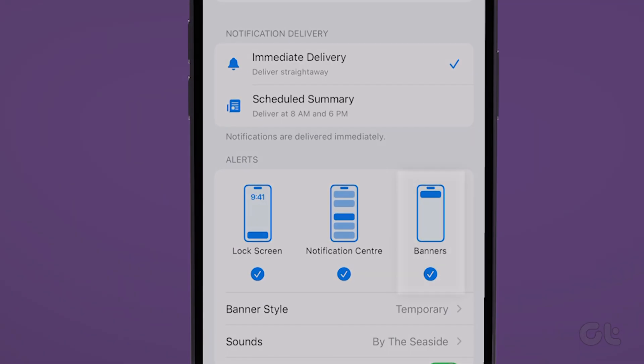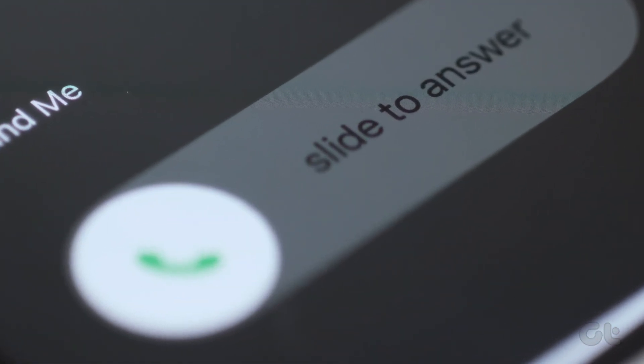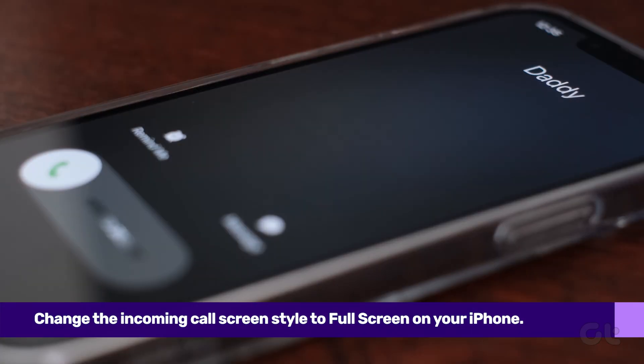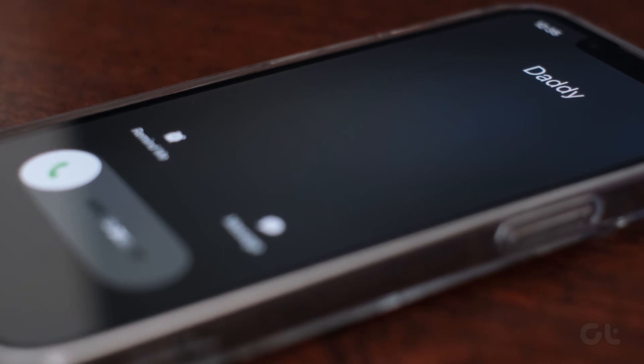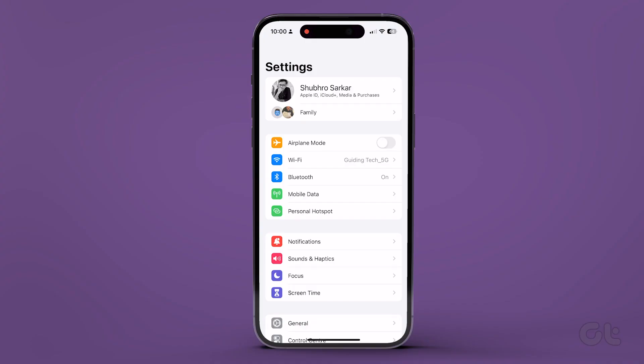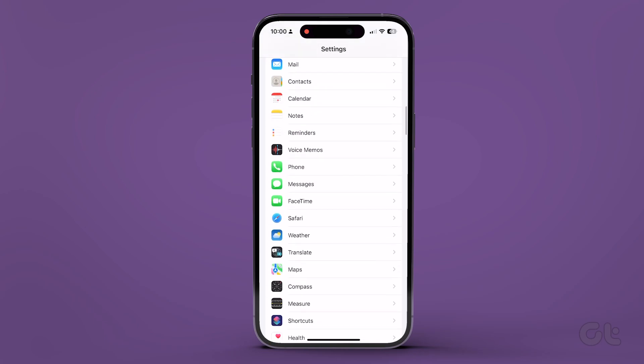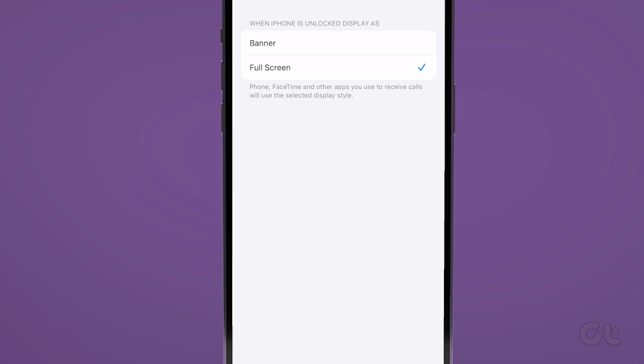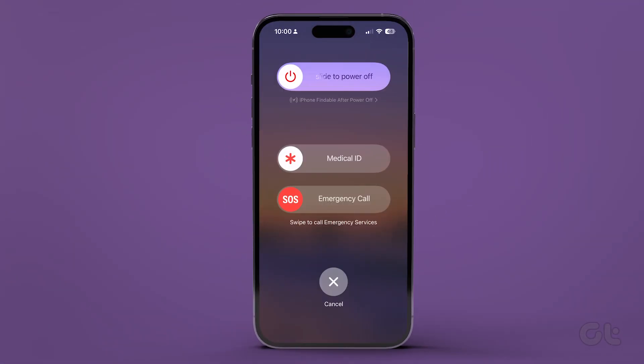Also, enable Banners under Alerts. By default, starting with iOS 14, the call screen comes as a small banner at the top. However, if you want, you can switch the incoming call screen style to full screen. To do that, head over to Settings, Phone, Incoming Calls, and then select Full Screen. Once done, just restart your phone to apply the changes.